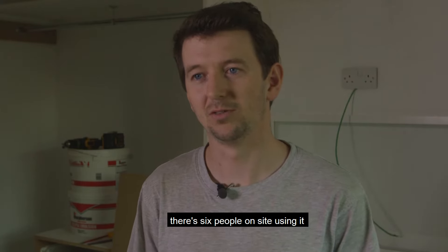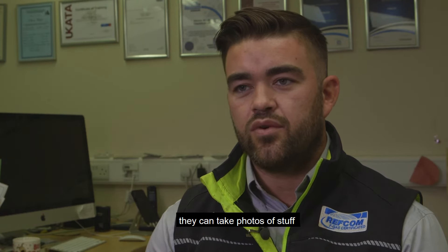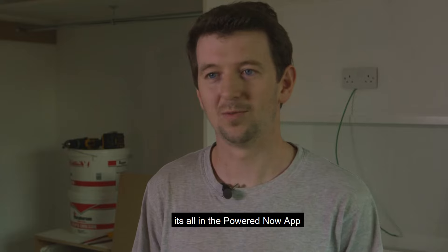There's six people out on site using it. We can send them jobs, they can do their timesheet, they can take photos of stuff, communicate with us through the chat. It's all in the PowerNil app.